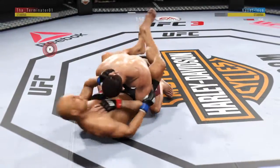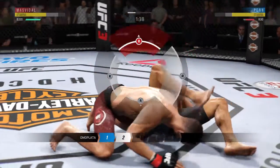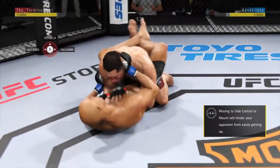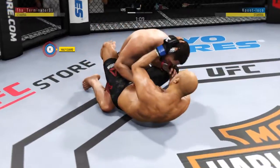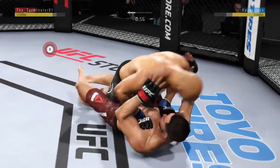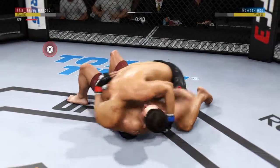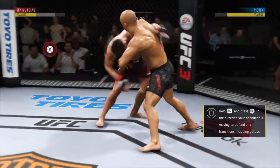Under two minutes to go in a back-and-forth first round. Look at that — he's got it locked up. Now he throws his leg over the shoulder. Beautiful job. Now he's in half guard, moves back to full guard. Excellent movement here on the ground. Elbow to the head. He's doing a great job of moving and transitioning on the ground.